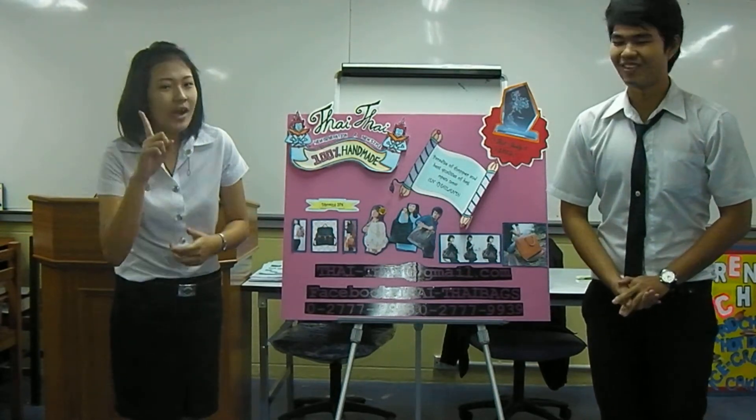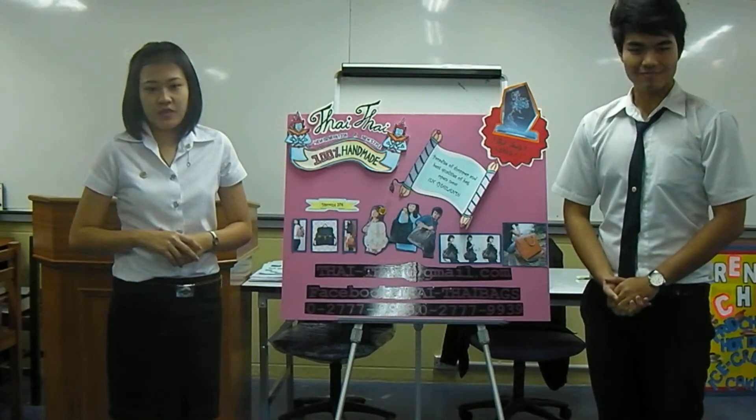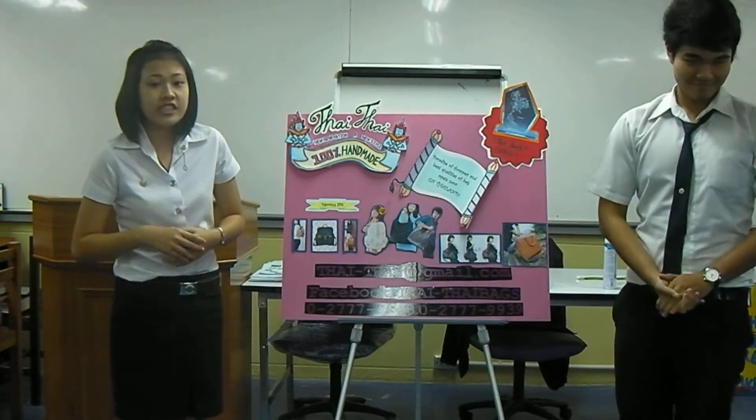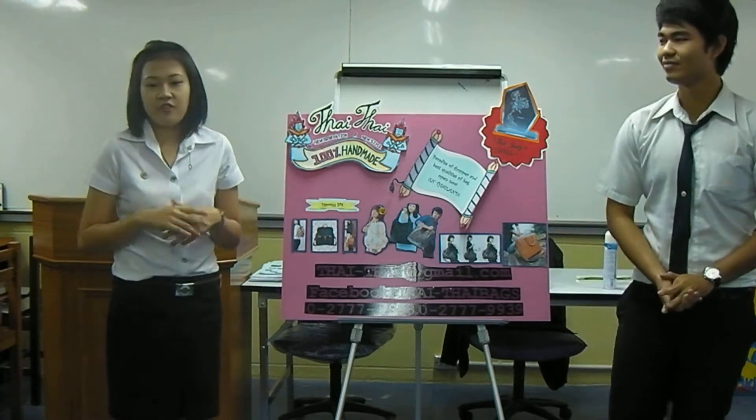The bag is just 1,500 baht. But if you order now, we have a 20% discount for you. And if it is an edition design for only your company, you cannot find it anywhere else.